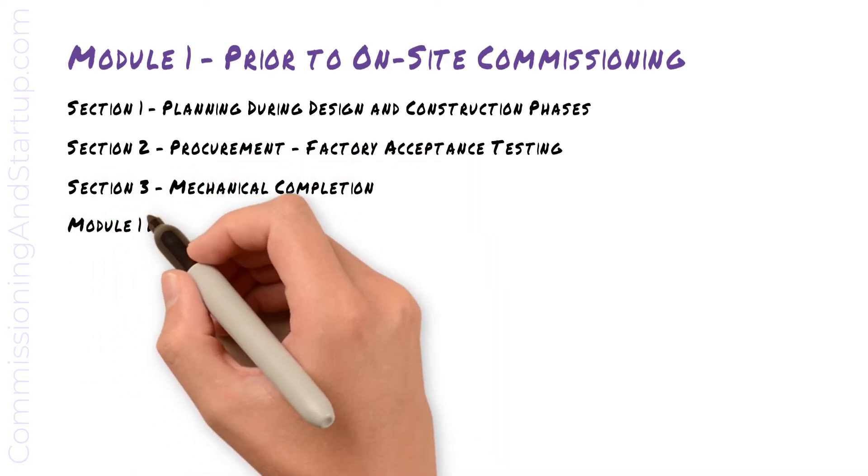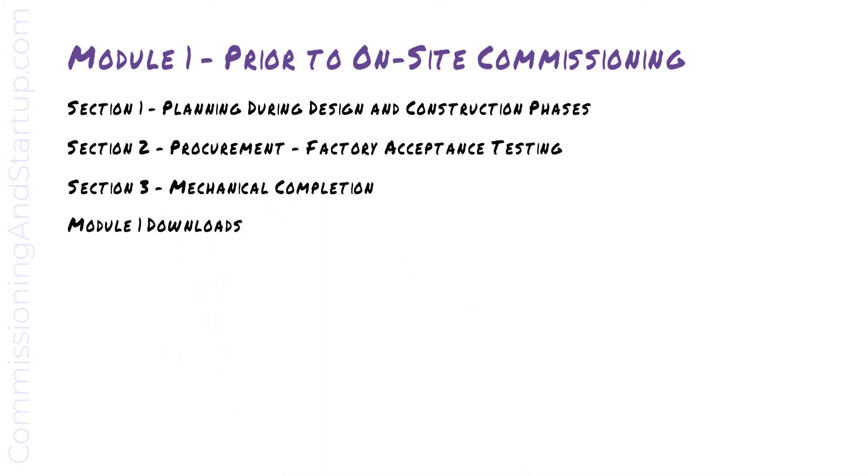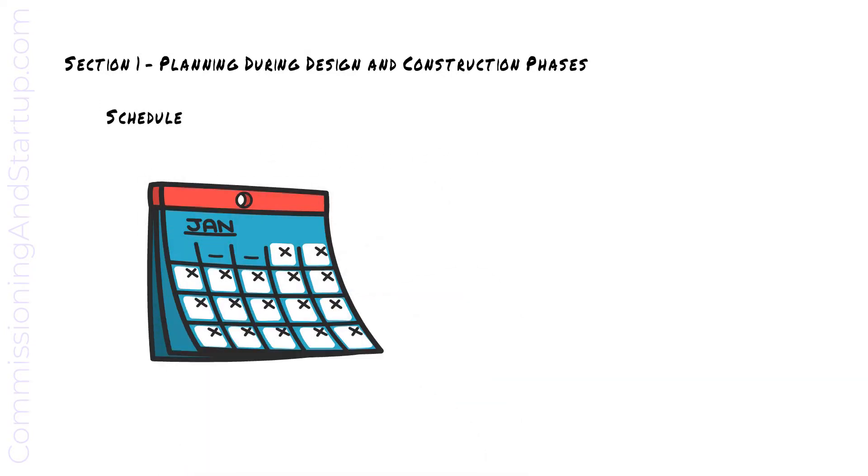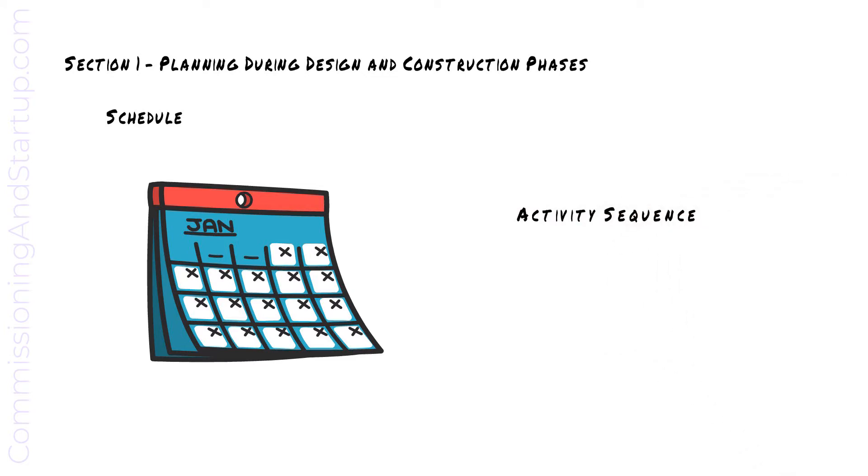We'll then review some of the Module 1 downloads available to you. An important part of planning is the commissioning schedule. It defines all of the construction prerequisites and when they are required to fit into the activity sequence. You will need to work closely with all project stakeholders to determine when activities need to be completed in order to feed into the overall commissioning plan.